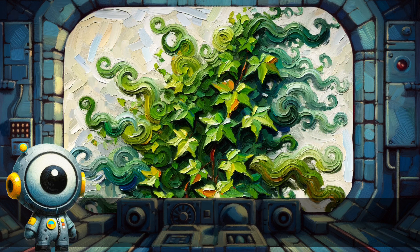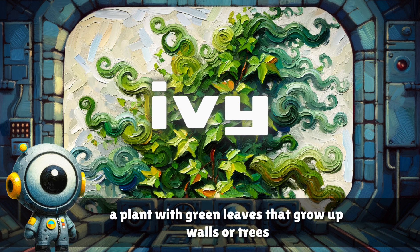Ivy. A plant with green leaves that grows up walls or trees.